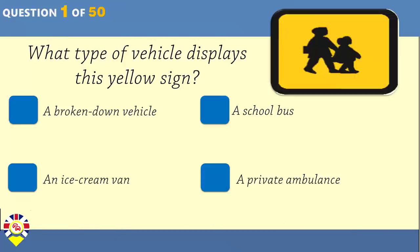What type of vehicle displays this yellow sign? A broken-down vehicle? A school bus? An ice cream van? A private ambulance?